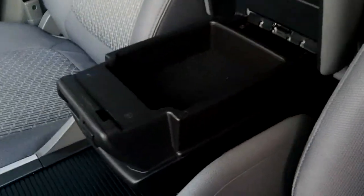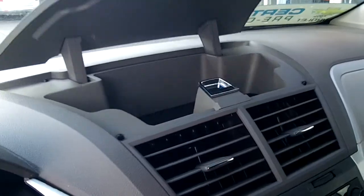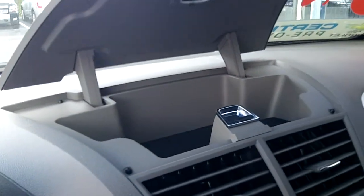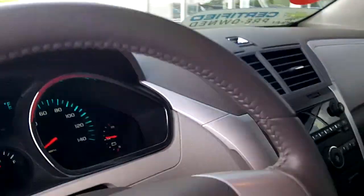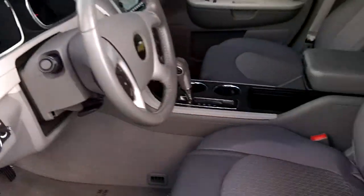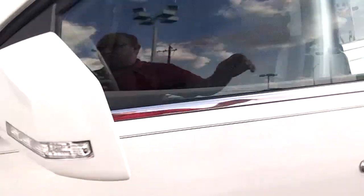Lots of storage in the Traverse — there's a little area here that slides back and forth, and then a giant cubby hole down there. Also on top of the dashboard, there's a place for a parking pass, gym membership card, iPads, or anything like that. Really great car — lots of fun innovations and a really smooth ride, and it's in great shape.